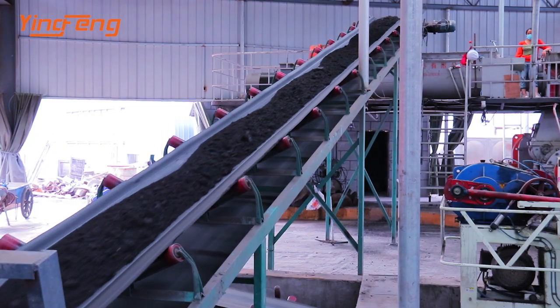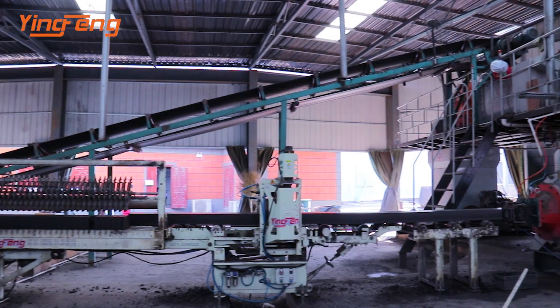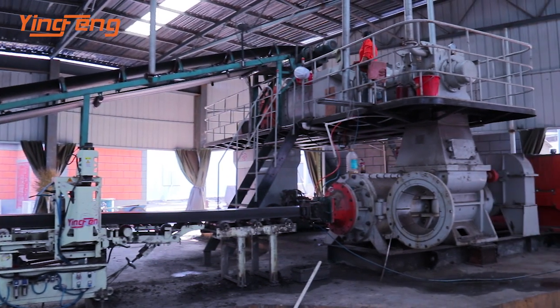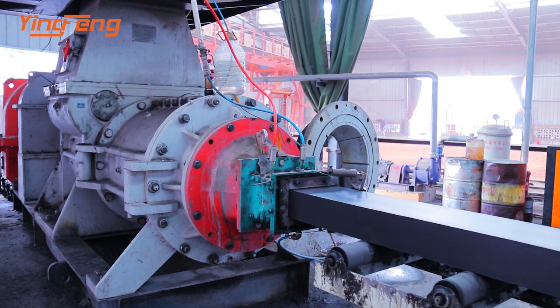Our VP vacuum extruder adopts stiff extruding technology. The mud column moisture is less than 15 percent.